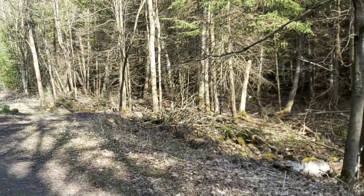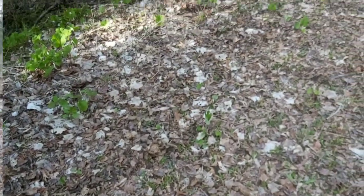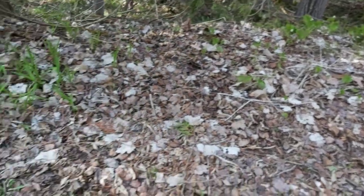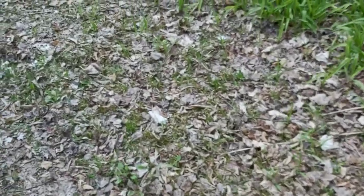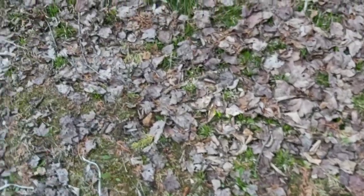Wow, this is exciting — black morels, baby turkey eggs, and I found some chaga earlier. There's also bloodroot on the side. Lots of fun things to find! When you find a couple of morels, keep your eye peeled on the ground in that area because most likely there'll be more nearby. So far I have this one and I'm going to go pick the other one. This is awesome, very exciting.